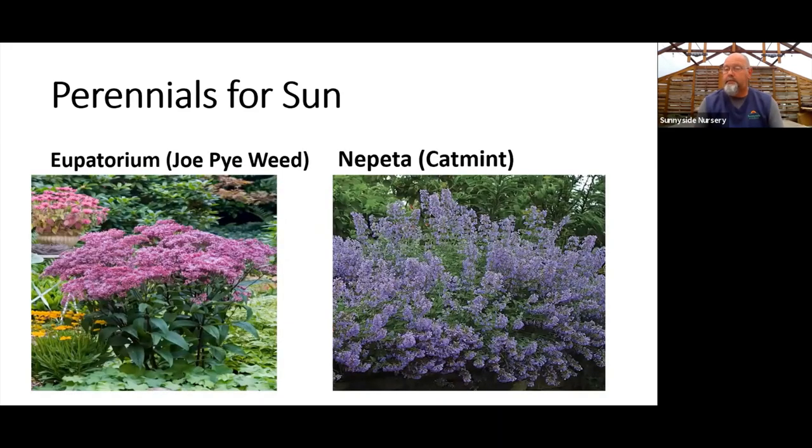Eupatorium — Joe Pye Weed — is one I like to highlight for wetter areas. If you struggle with drainage, this is a safer choice. We can do a tall Joe Pye that gets big and bushy, or Baby Joe, a smaller version — both great summer bloomers with nice foliage and easy to grow. Catmint, or Nepeta, has been a craze around here for years — the bees are going berserk on it in the nursery right now. It's a nice low border plant with heavy, long-season flower in bluey-lavender and pink tones, great for sun with good drought tolerance.